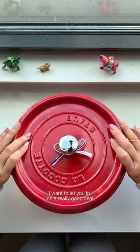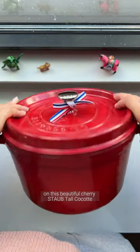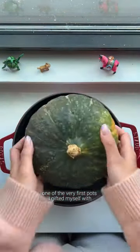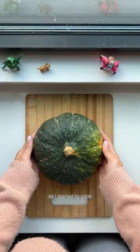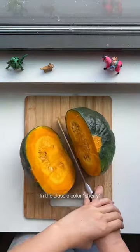Hey, have you started holiday shopping yet? Before anyone else, I want to let you in on a really good deal on this beautiful cherry Staub tall cook pot. One of the very first pots I gifted myself with as I started to cook a lot more was this enameled cast iron Staub Dutch oven in the classic color cherry.